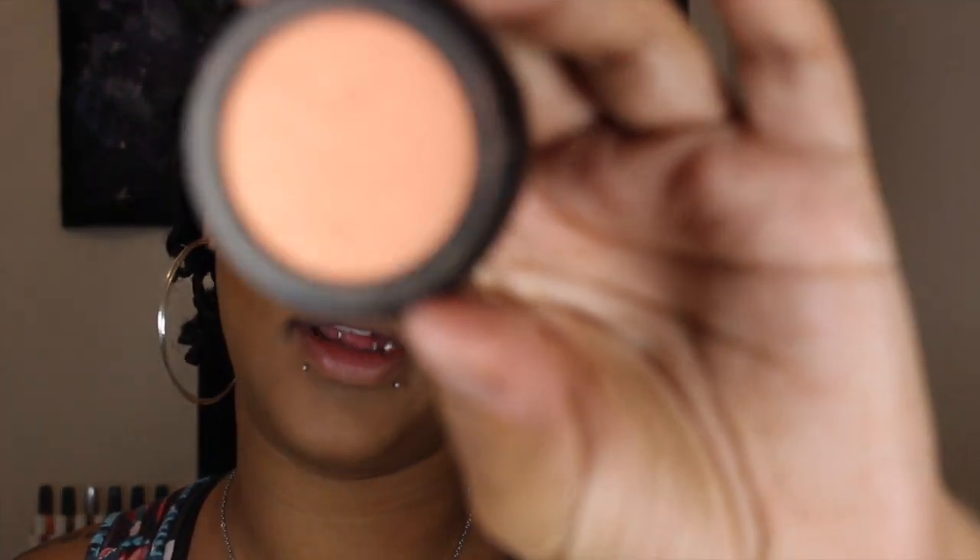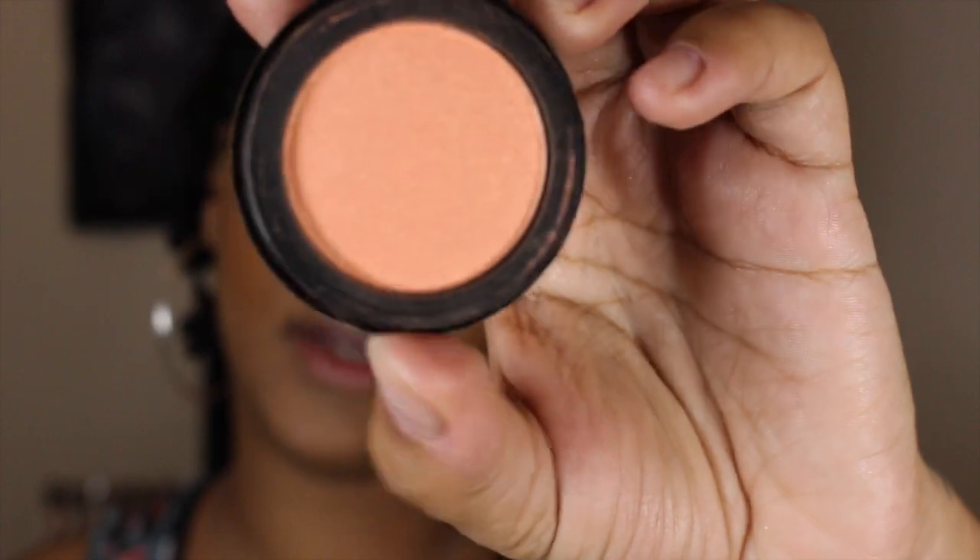I'm taking this brush from Baledium Tools — it is the 968 brush — and the blush in Georgia Peach. I love this blush. It's like a corally peach shade with a reflex of gold in it. Don't mind my nails, they're getting done on Friday. Probably my favorite blush — this one and another one, but that one's discontinued.